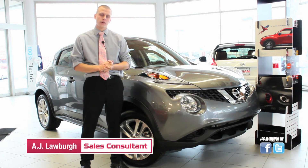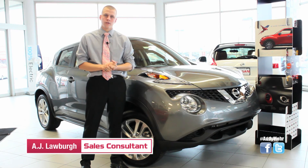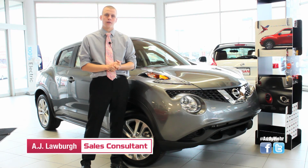Now that you've had a chance to learn about the 2015 Nissan Juke, come on down and personalize it with the Juke Color Studio, located here at Andy Moore Nissan, right here on Pike Plaza.